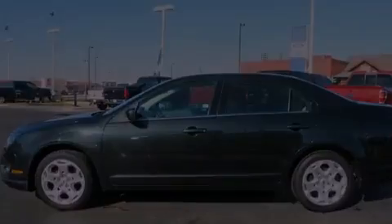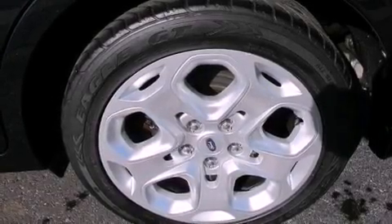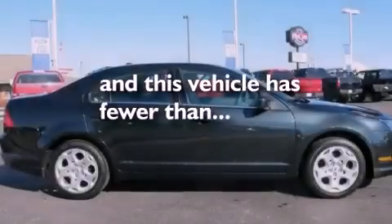Additional features include 12-volt power outlets, a traction control system, full-power accessories, and this vehicle has fewer than 60,000 miles on the odometer.